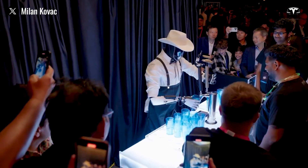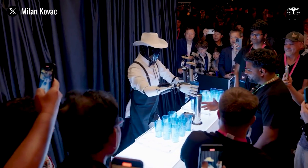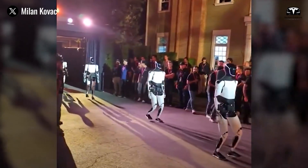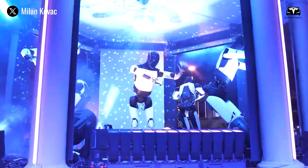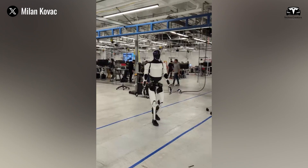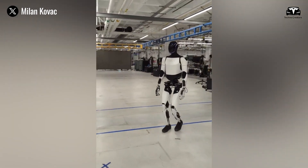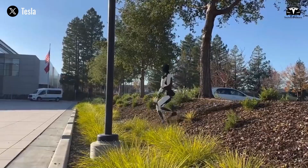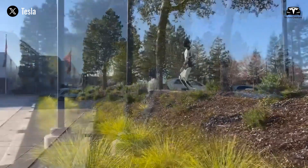On X, Tesla Optimus engineering team and Milan Kovac confirmed that Optimus' speed will continue to be upgraded to enable faster movement. He also mentioned that Optimus is being enhanced to handle more challenging terrains, which has been demonstrated in footage showing the robot moving nimbly over rough surfaces at high speed.